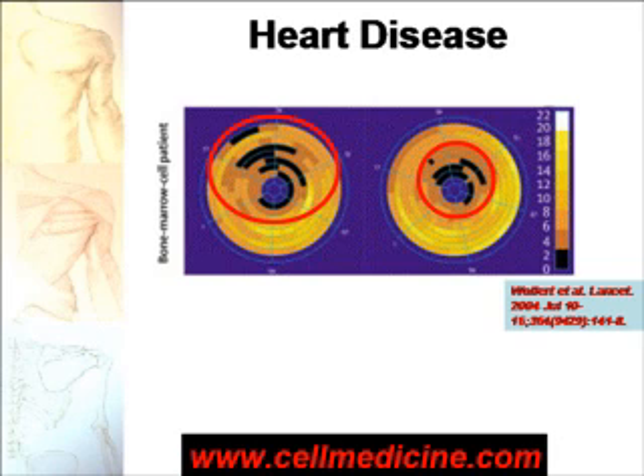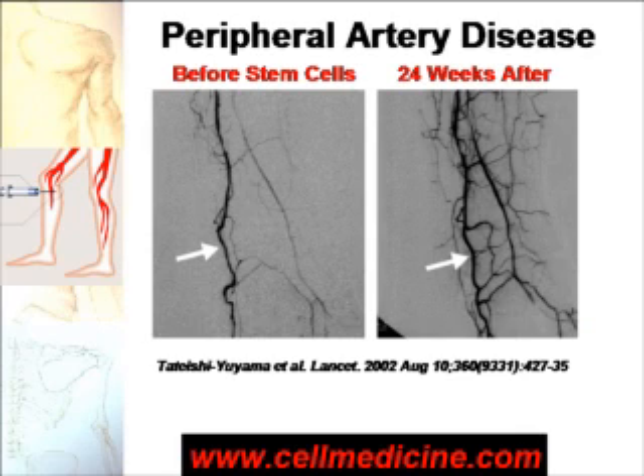This was published in the journal Lancet three years ago. Peripheral artery disease results in a lot of amputations of the lower leg, and the concept is shown in the box on the left-hand side. If you inject stem cells from the bone marrow, hopefully you'll get new blood vessels. On the left is an angiogram of the patient before stem cells; on the right, you can see a lot more new blood vessels. This was published in the same journal, Lancet, in 2002.